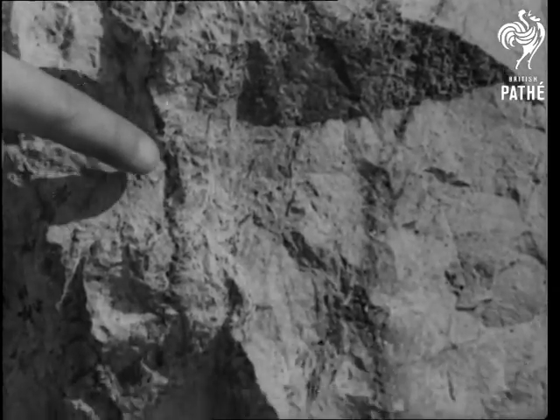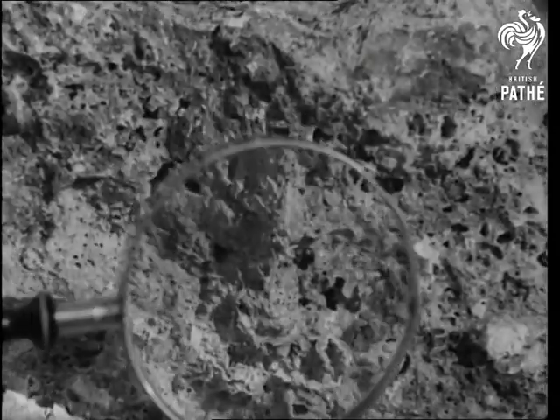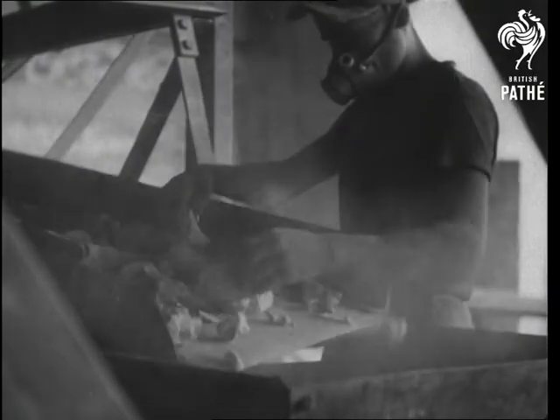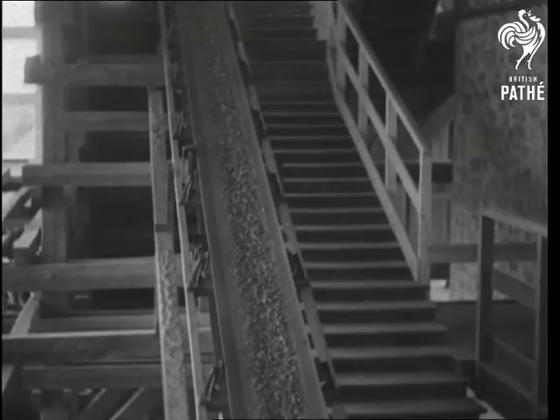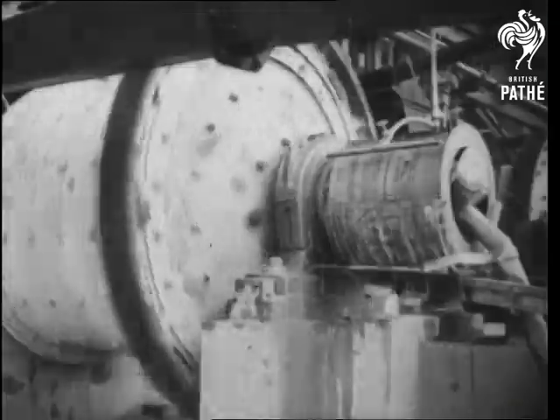Lead seams are easily detected because of their lustrous bluish-white colouring. With modern machinery at their command, the miners can handle as much as 350 tonnes of ore a day and the many refining processes are all done in the mine area.